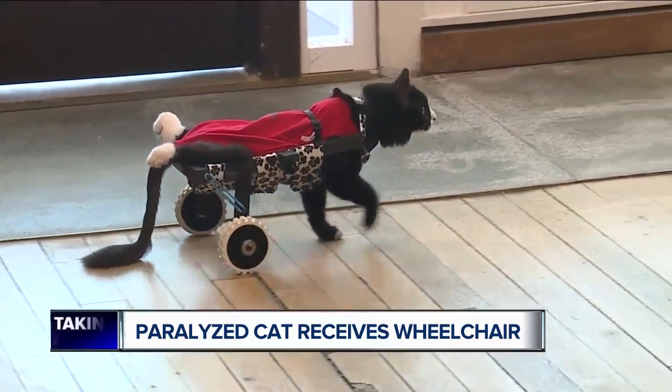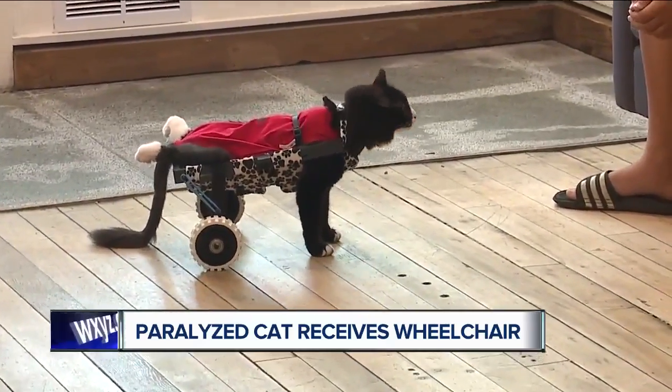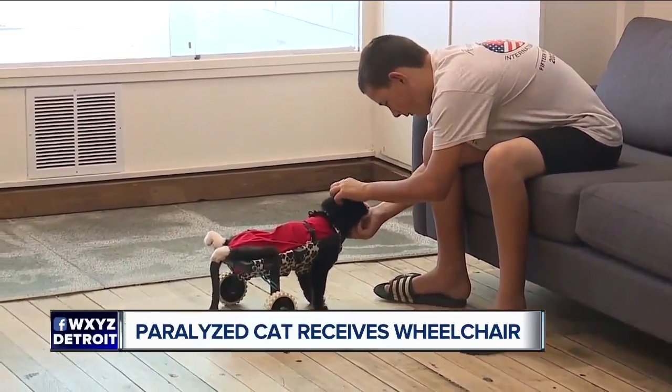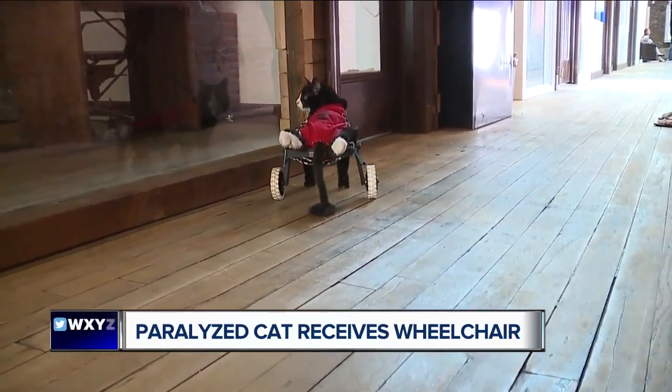He has shown kids first-hand determination, and with a little bit of effort and energy, they can achieve anything. So by getting these wheels, he's showing everyone that nothing can stop him. Kimberly Craig, 7 Action News.